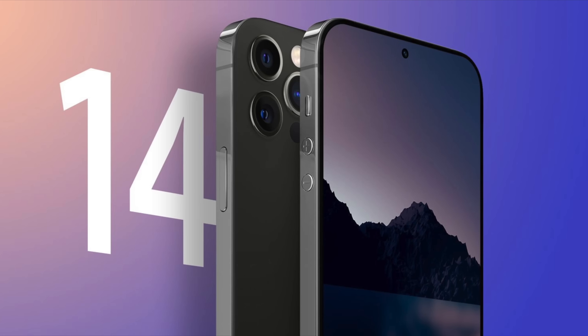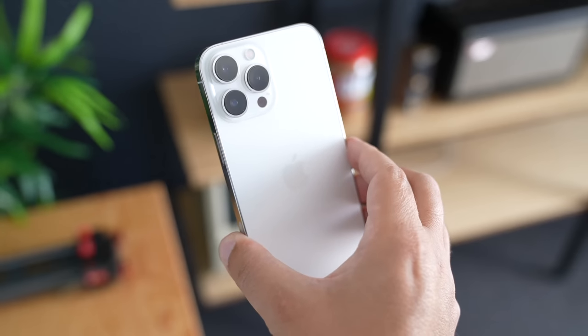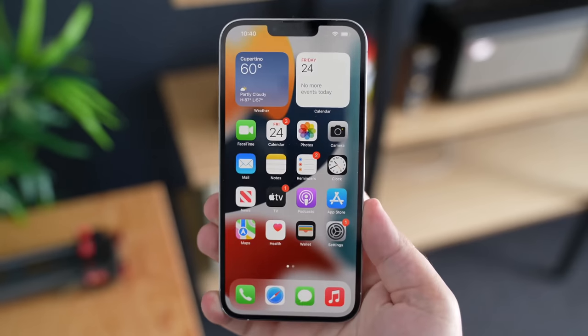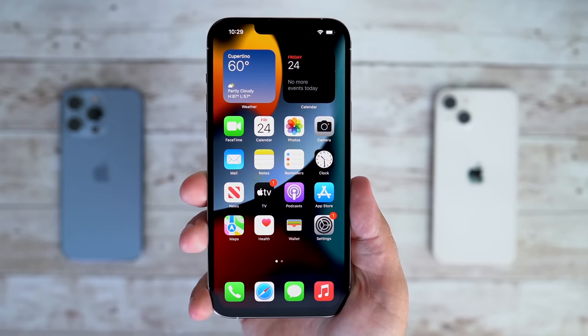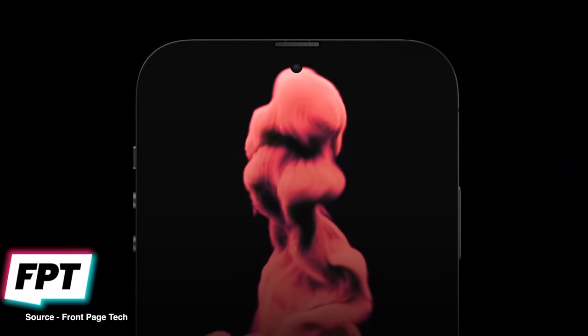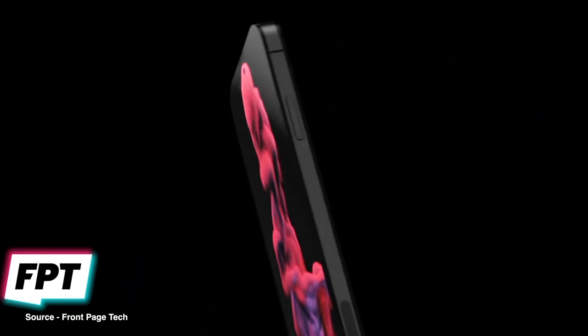If current rumors pan out, 2022 could be the year that we get an all-new display that's notch-free on the iPhone. Rumors suggest that a high-end version of the iPhone 14 will have a hole-punch cutout for the camera and Face ID components that are located underneath that display.